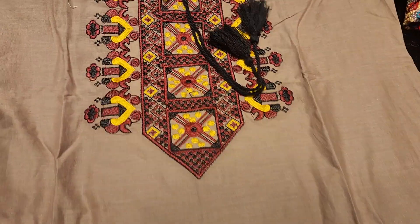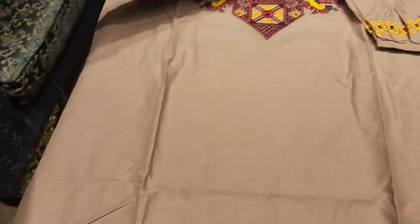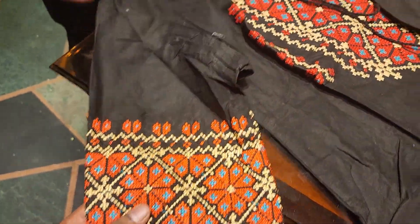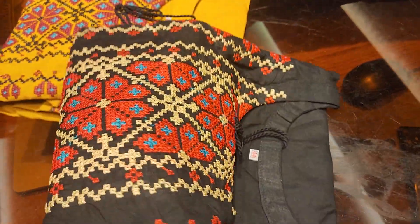Assalamualaikum. We are going to build a good collection. It is very important to know what the product design is. What we have shown here is the best collection — a very exclusive collection. The product design is premium.